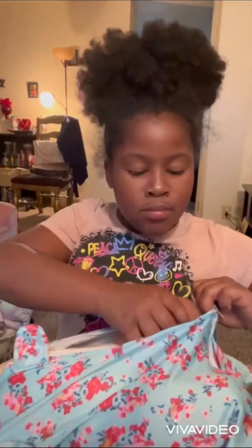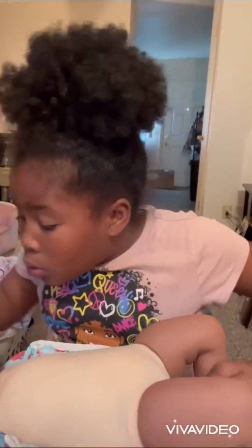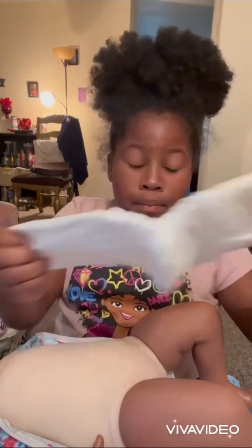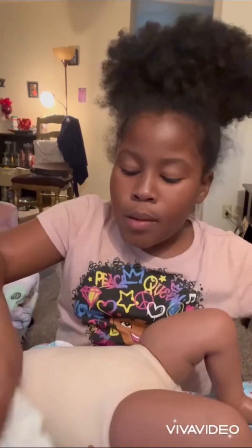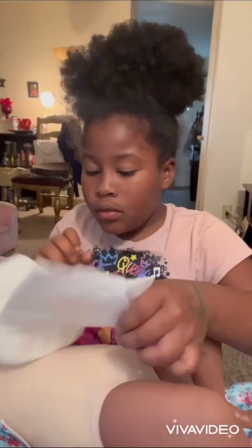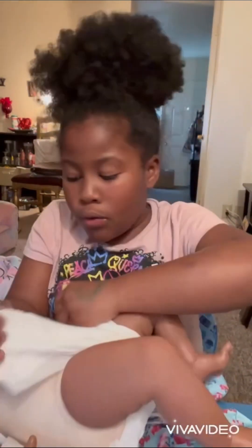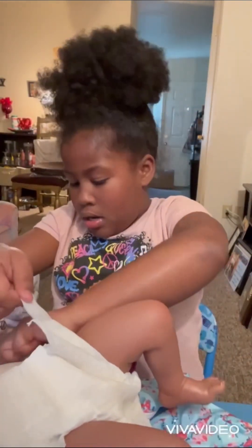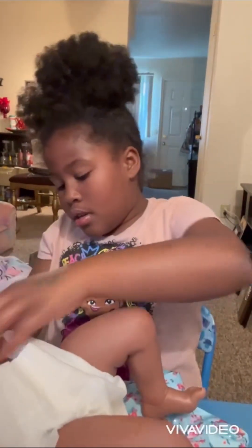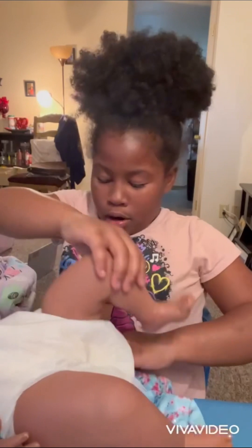I'm about to change this baby because she doesn't even have a diaper. This baby looks so cute, guys! She also has brown eyes. Oh, this baby's so cute, I love you! And here we are — time to see her bright eyes.